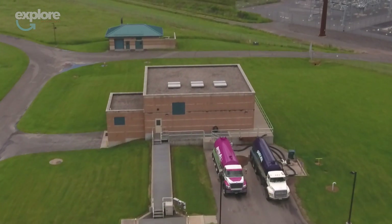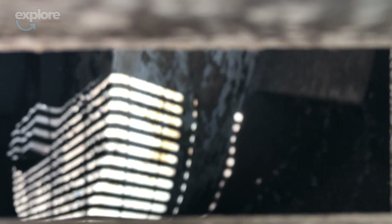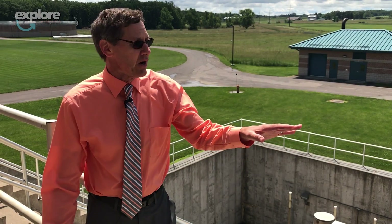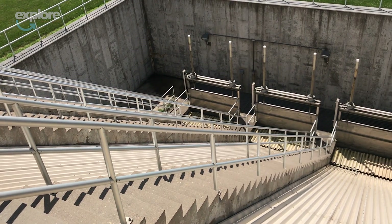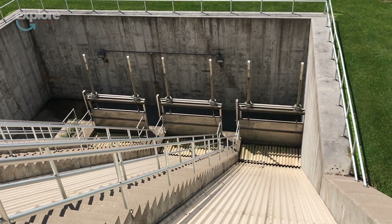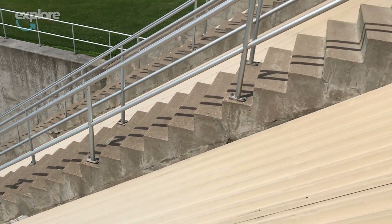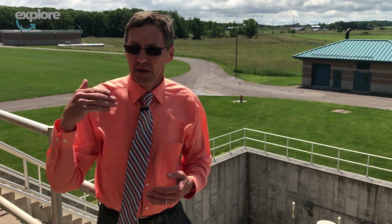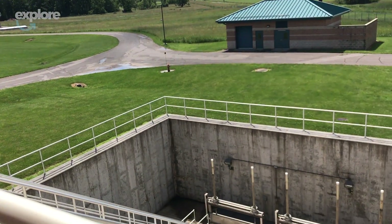We're here at the Influent Building. Right now the water is coming down from the city through a 60-inch, or 5-foot, interceptor. It's 30 feet underground. It comes in down into the wet well area. We have three separate influent screw pumps that lift the wastewater over 30 feet up. From here it's all gravity flow through the rest of the plant. These operate 24 hours a day and feed the plant constantly. From here they go to the fine screens, which is our next step.